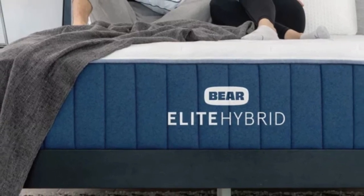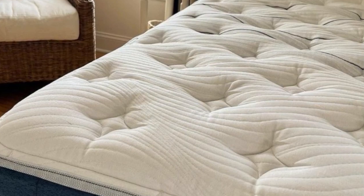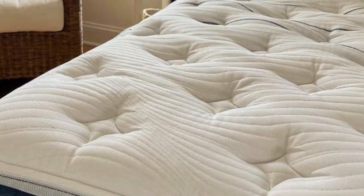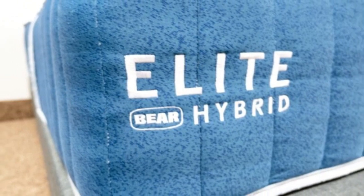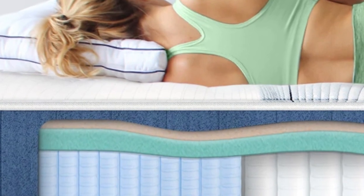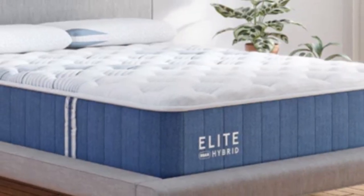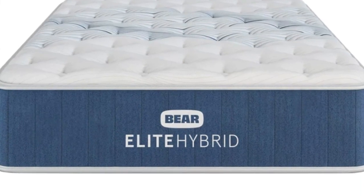What we love about the Bear: This mattress has a medium-firm feel, which is great for back and side sleeping. Lightweight stomach sleepers could also find enough support on the Bear mattress. The Bear mattress has several features to prevent people from sleeping hot. It has a gel-infused memory foam layer to regulate body temperature and a choice between a standard cover and a cooling cover.